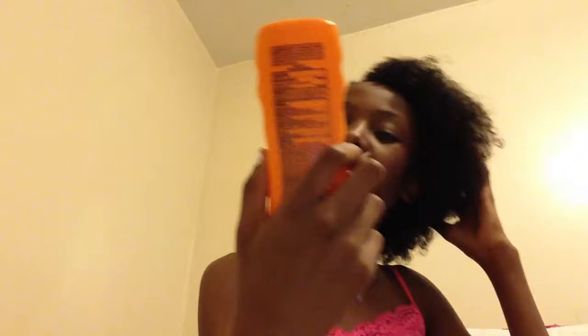Next we have a sports performance cool zone sunscreen — it instantly cools and refreshes, SPF 30. I need a higher one really, but it has a refreshing and clean scent and is non-greasy, though it actually is a bit greasy. Next is a Revlon nail filer, because what do you do during rest time? I'll do my nails — I need to grab some nail polish remover pads before camp.